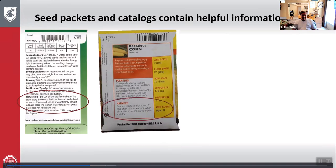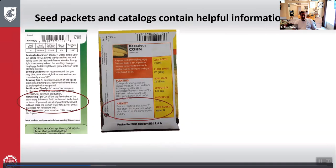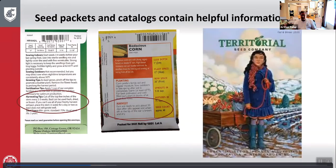Here's another example — once again, it has your harvesting tips. There are many catalogs out there: Territorial is one for our area, there's also Johnny's, Ed Hume, and all kinds of good seed catalogs.